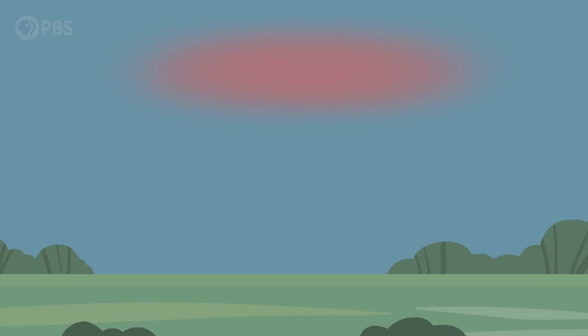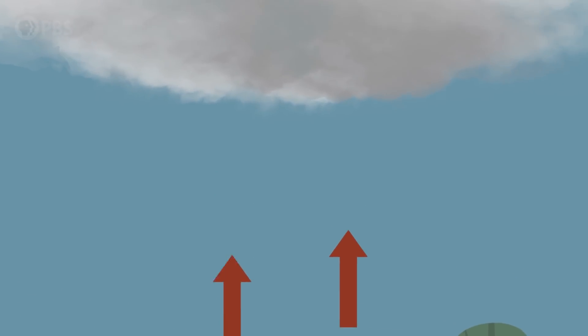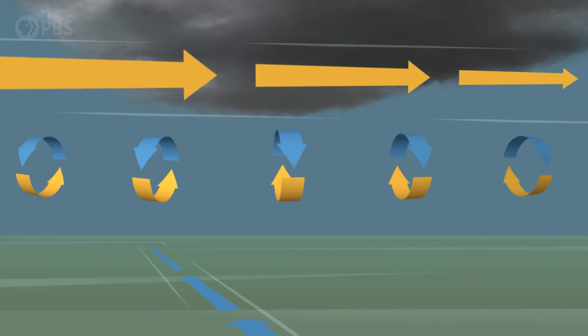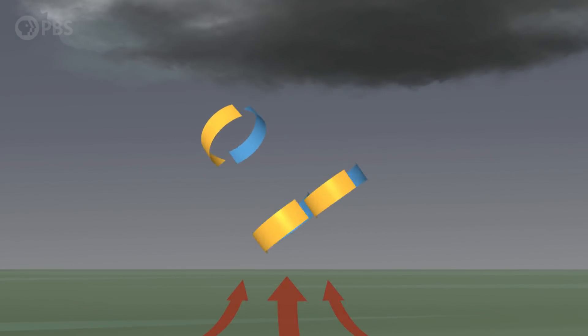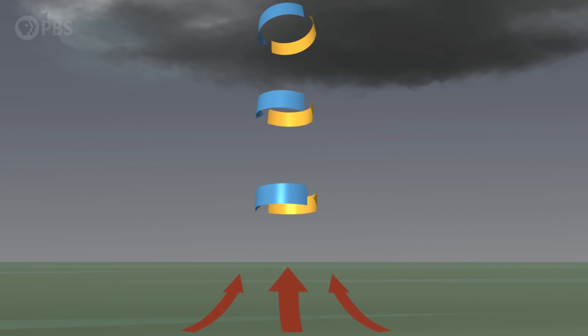So, how does a tornado form? First, warm, moist air near the Earth's surface rises and develops into cumulus clouds. If the atmosphere is unstable, this warm air continues to rise, and the cycle of cloud formation continues and a thunderstorm is formed. When wind speeds and directions are different at different altitudes, it's called wind shear. And that wind shear can cause a horizontal rotating tube of air to form. Then the rising warm air — called an updraft — can turn that horizontal tube vertical, making the whole storm rotate. At that stage, the storm is considered a supercell.